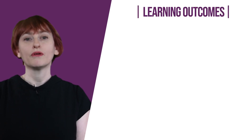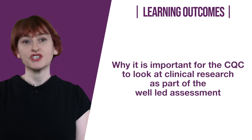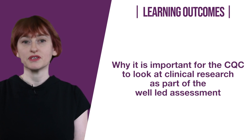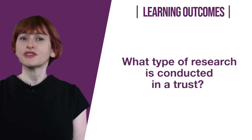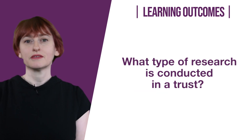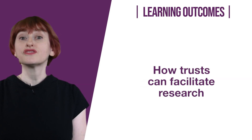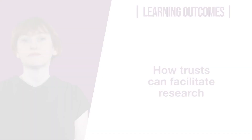On completing this module, you will have an understanding of: why it is important for the CQC to look at clinical research as part of the well-led assessment; what type of research is conducted in a trust; what is the governance and oversight of this research; and how trusts can facilitate research.